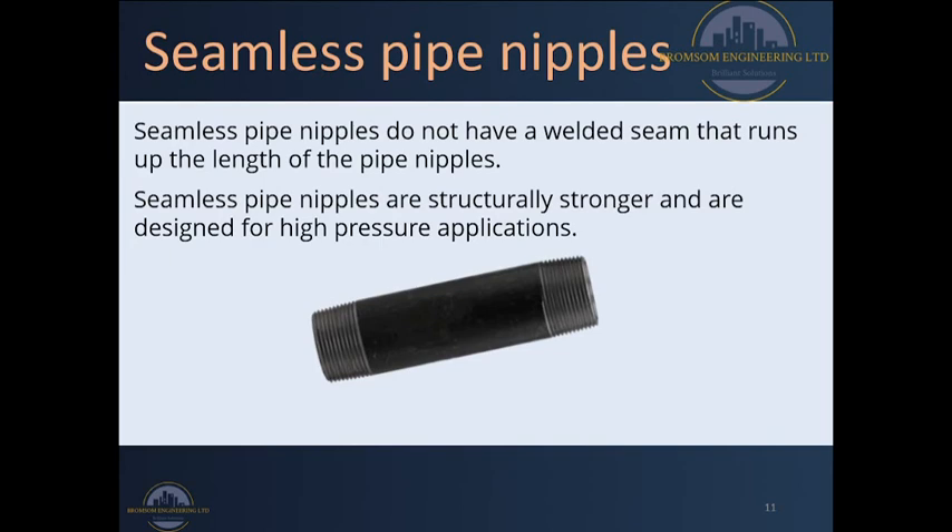Another type is called the seamless pipe nipple. Seamless pipe nipples do not have a welded seam running up the length of the pipe nipple. They are normally stronger and designed for high-pressure applications. As you can observe, they have an unthreaded section in the middle with full wall thickness because no thread has been cut away, but at the connection junction they have threads. Since it is a seamless pipe nipple, it is slightly stronger than other nipples.